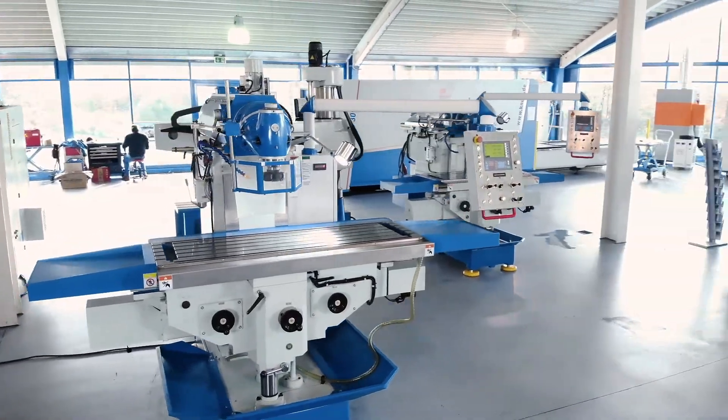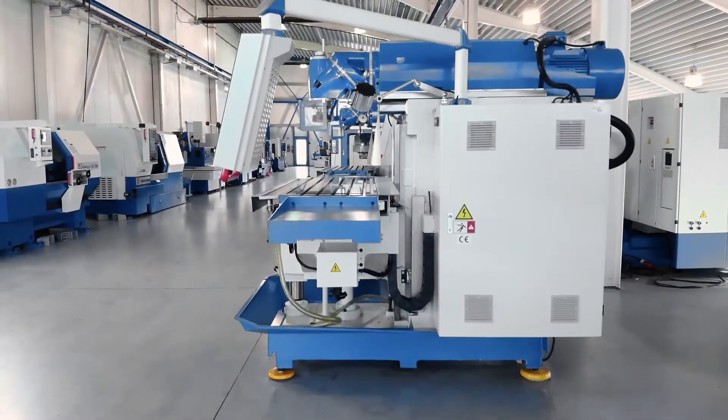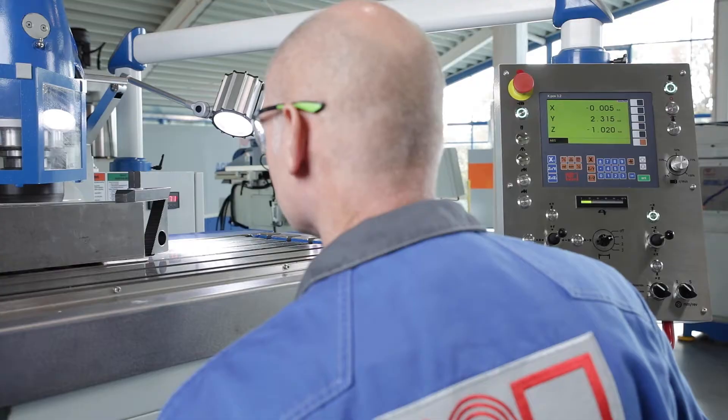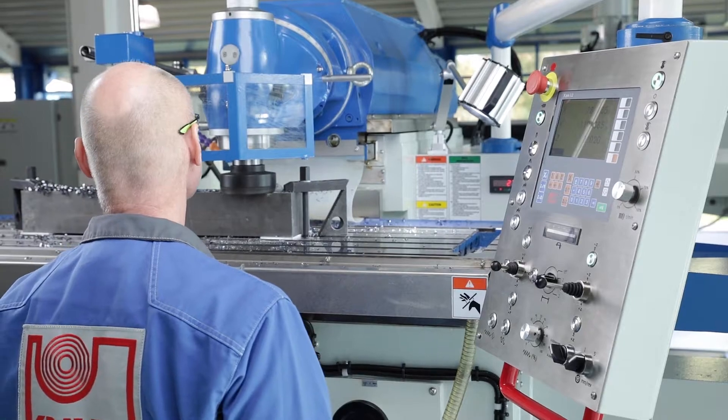The high-quality heavy machine frame is manufactured using modern casting and machining techniques and is characterised by large precision ground guideways. With a tested and reliable universal design and a large work area, this machine facilitates a wide range of possible applications.